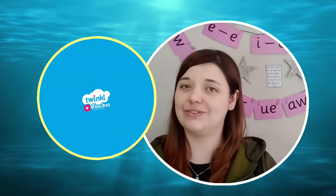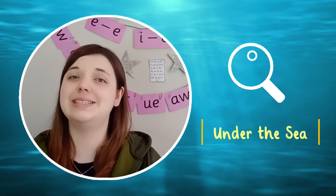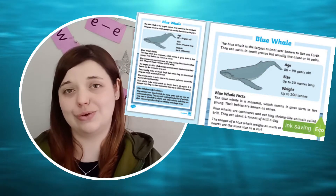Hi there, I'm Mel from Twinkle, where we provide fantastic resources that support learning. If you're learning about living things or completing an under the sea topic of learning, why not use our blue whale fact sheet resource.